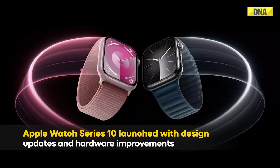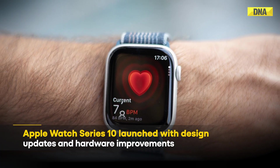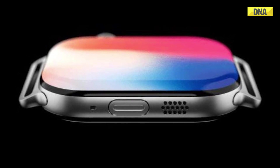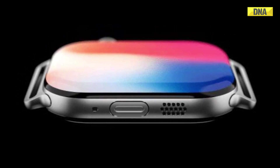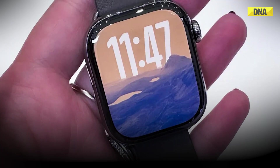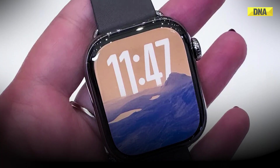The highly anticipated Apple Watch Series 10 is finally here, boasting significant design updates and hardware improvements. However, the most talked about feature is the new sleep apnea detection, which could prove to be its most valuable addition. But what exactly is sleep apnea and how does Apple Watch help detect it? Let's take a closer look.